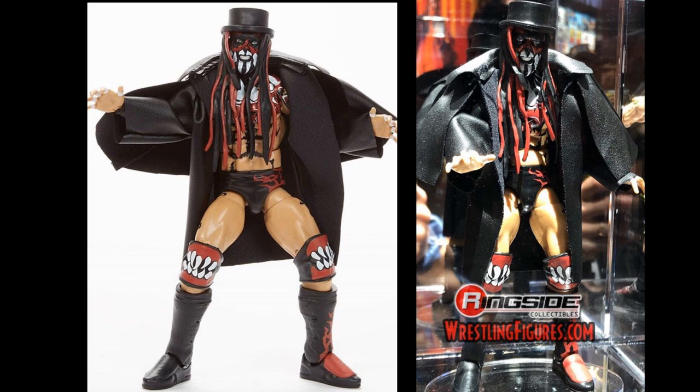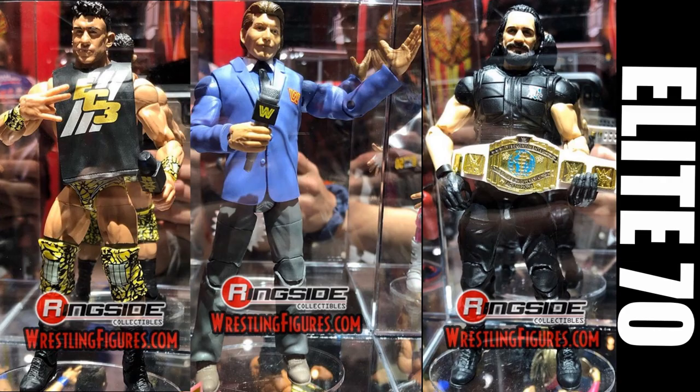Let's get into some other figures. These are fully painted versions of all our prototypes. Here is EC3 — the last time we saw him he was a complete prototype, and he looks great, head to toe perfection. I love the head scan, I love the shirt. It's a perfect figure. Vince McMahon we saw at preview night, and Seth Rollins we've seen before — he's coming with the Intercontinental Championship and they did add gloves to him, which is a nice touch.